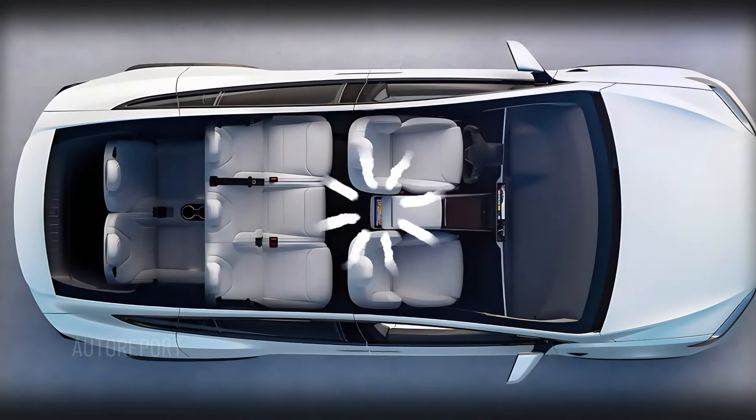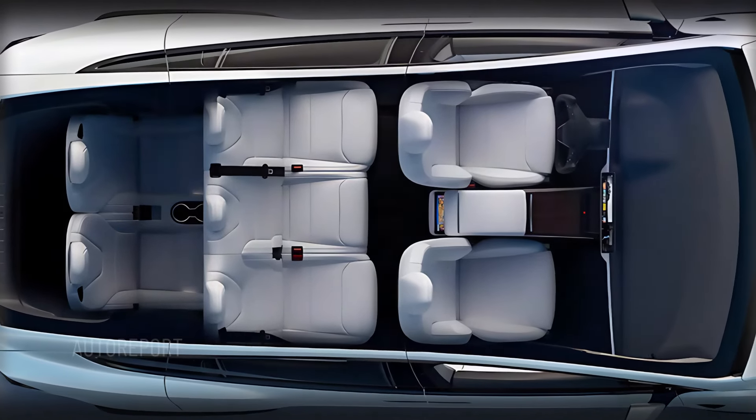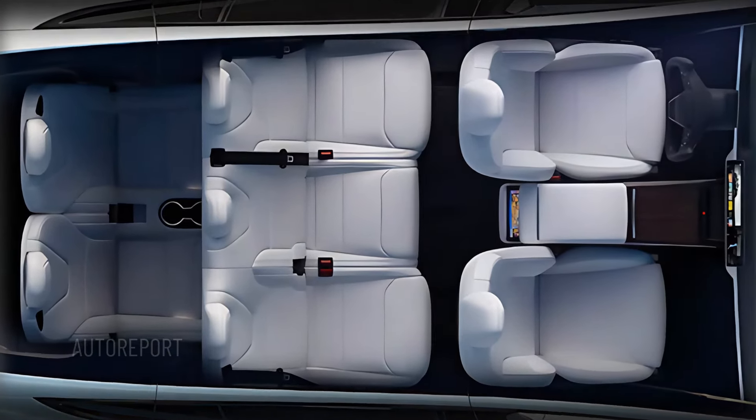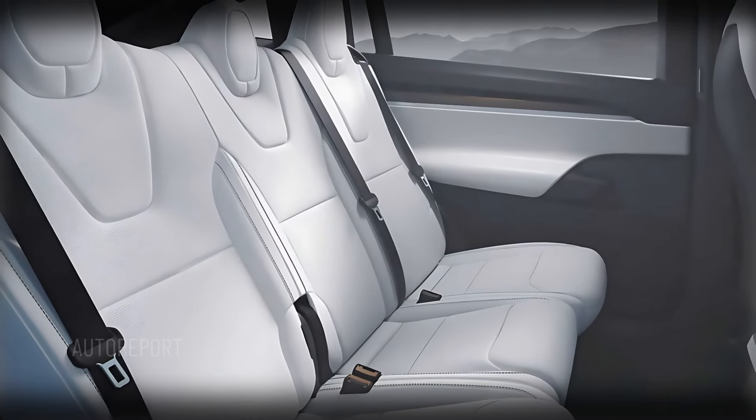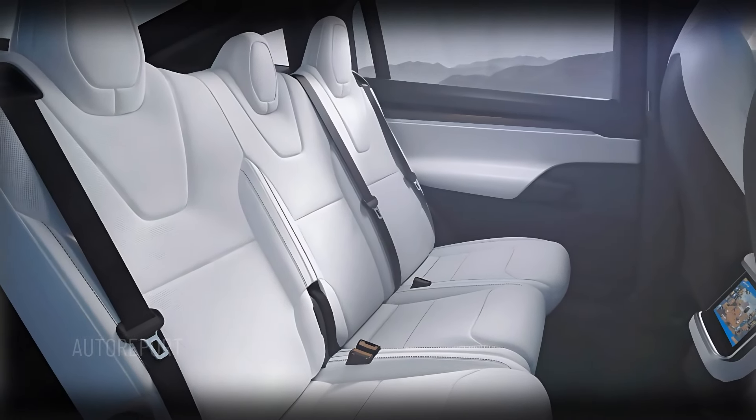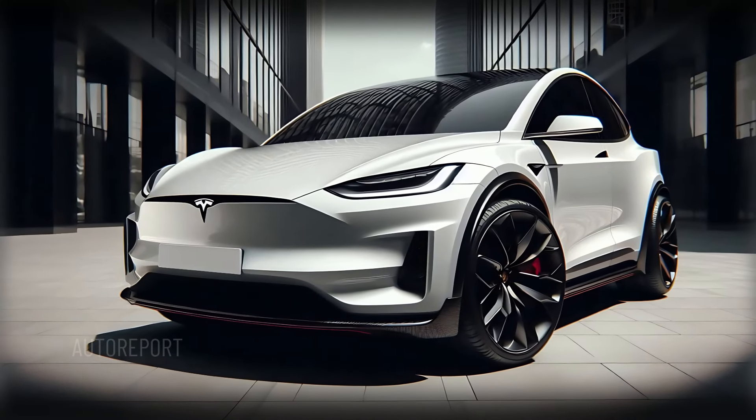The panoramic windshield continues to extend over the front seats, offering passengers an immersive view of the sky. Rear passengers aren't left out either, with plenty of legroom and the option to enjoy the entertainment system on the rear screens. Under the hood — or rather, in the battery pack — the 2025 Model X packs impressive power.